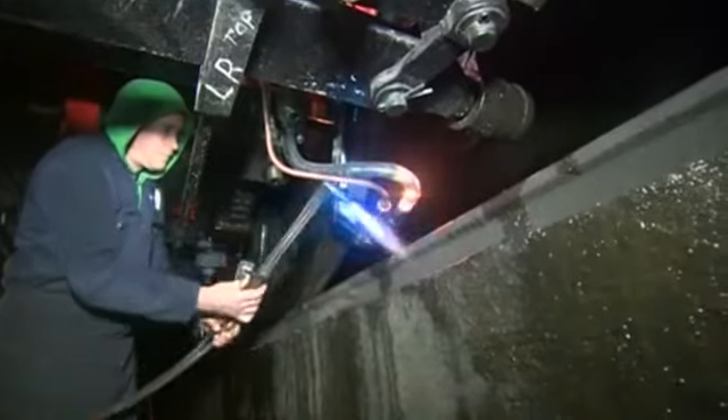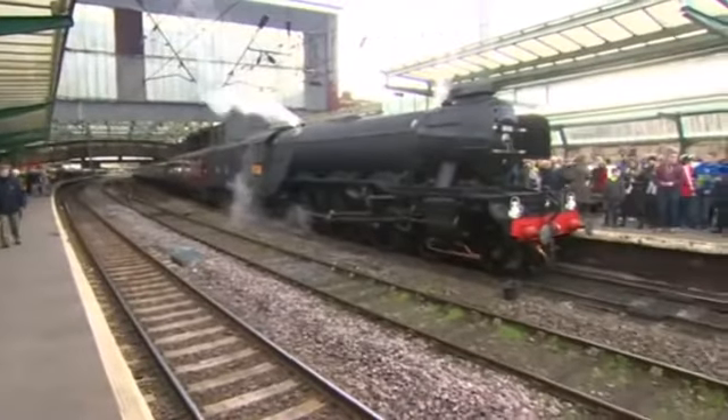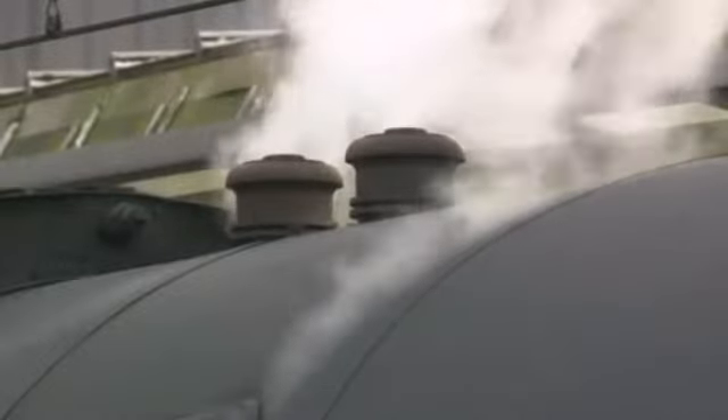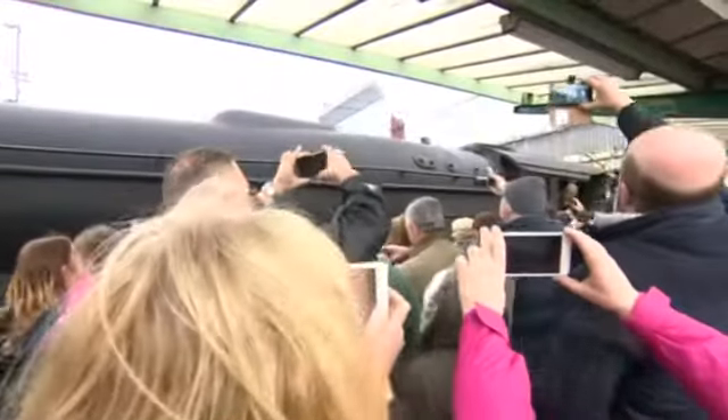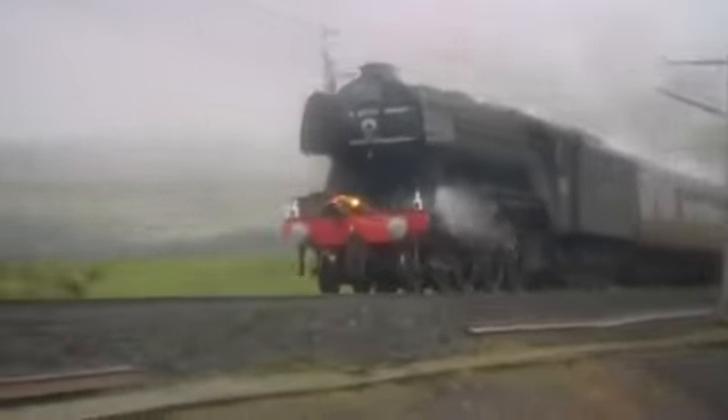The restoration cost 4.2 million pounds. If you wanted to refit Big Ben you'd probably do it — this is the steam equivalent of Big Ben. And you can see around you the response is great; that's because it's a working machine and people can see it, they can smell it, they can touch it if they want, as long as it's not going too fast.